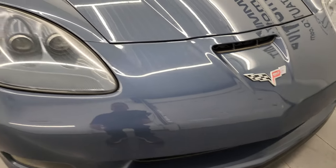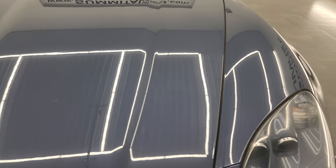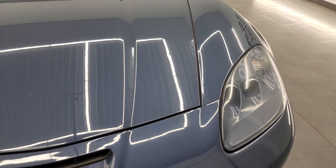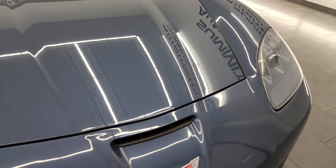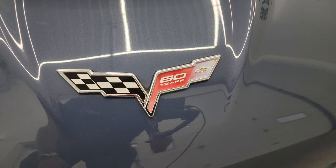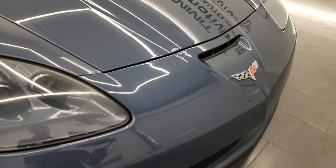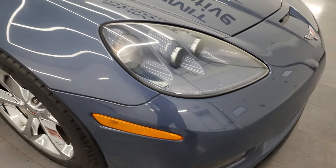I say one owner because usually these Corvettes have like three or four owners on them, especially for a 2013, but this one is a one owner so we bought it from the person who bought it new. You get the 60th anniversary logo on the front — pretty much all 2013s are going to have that.